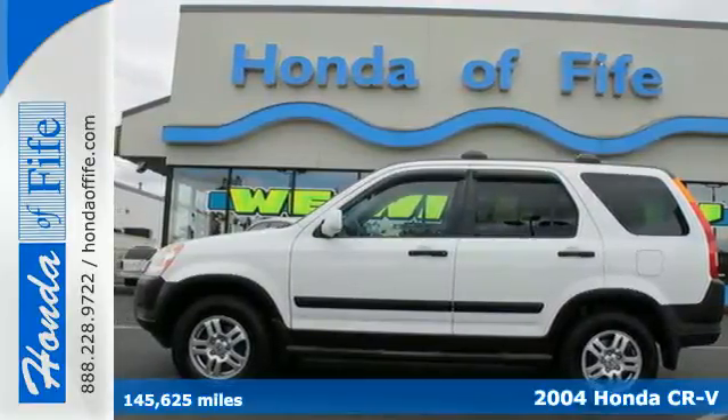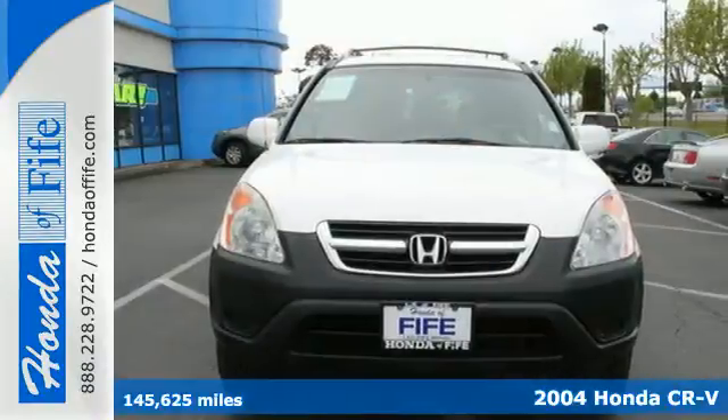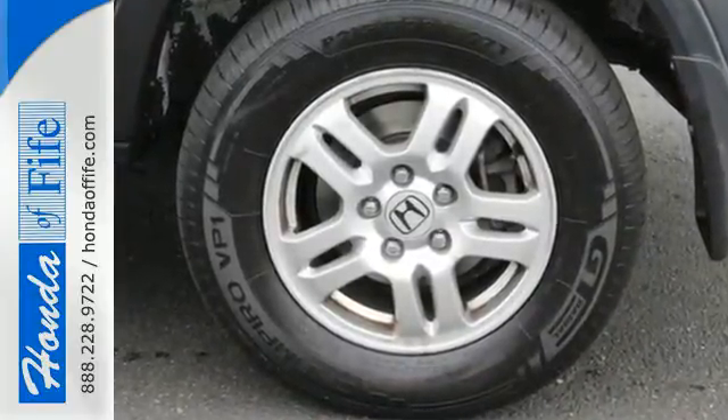It's a 2004 Honda CR-V. This CR-V offers a wide array of standard amenities, including power steering, a lighted entry system, rear window defrost, power door locks, a rear split bench seat, and so much more.